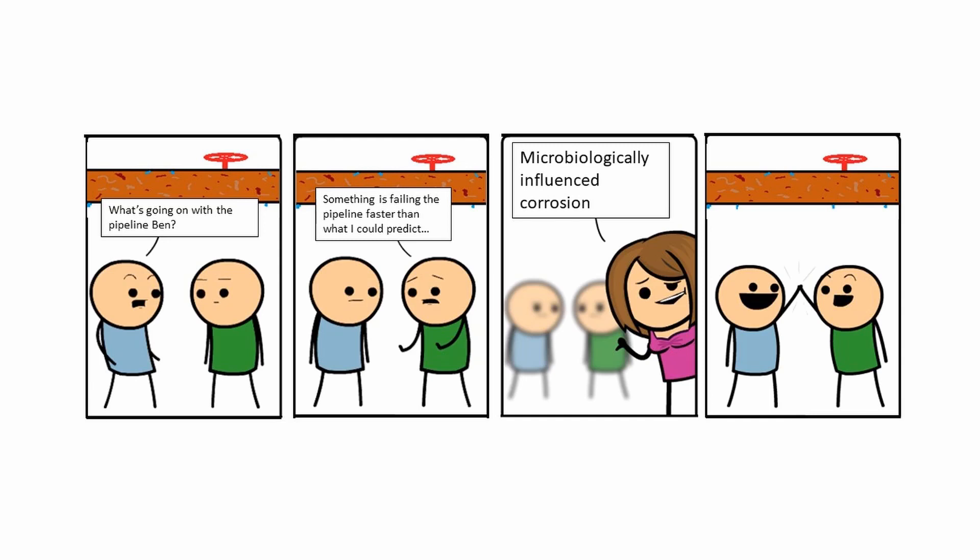John is very curious for an explanation for this rising cost, so he went and asked Ben, who works as an engineer. Ben, can you tell me what's going on with the pipeline? It's eating up my budget.